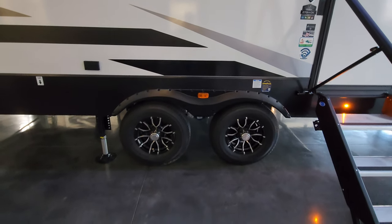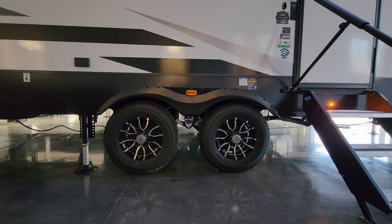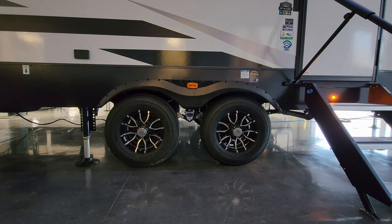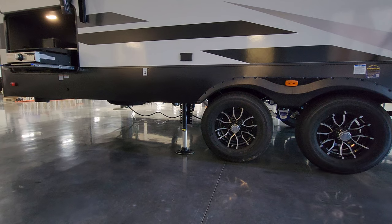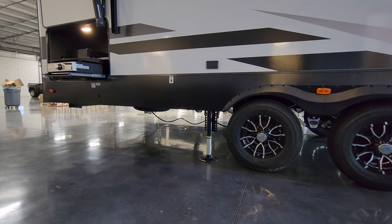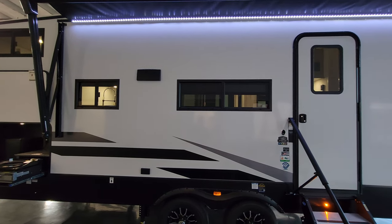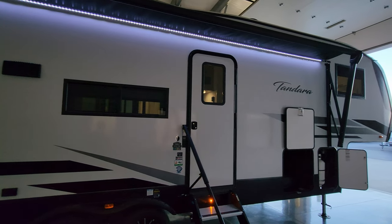You have the dual axle setup with a MoreRyde CRE 3000 suspension upgrade in the middle — kind of acts like shock absorbers for RVs. Currently riding on Goodyear Endurance tires, aluminum wheels, easy lube hubs, and drum brakes. The electric auto level jacks are visible on the backside. Just underneath there is also a propane hookup so you could hook up your Graystone griddle. Stove exhaust vent is up there — very important to remember to open the flapper when cooking.